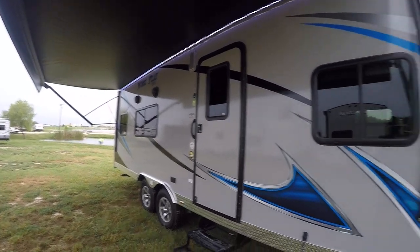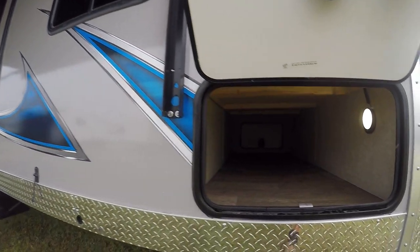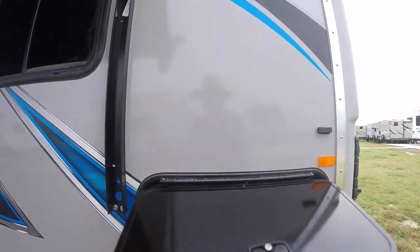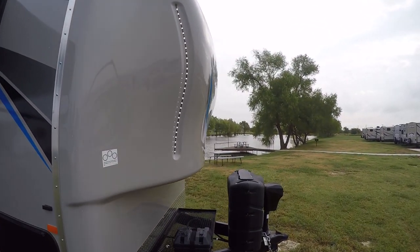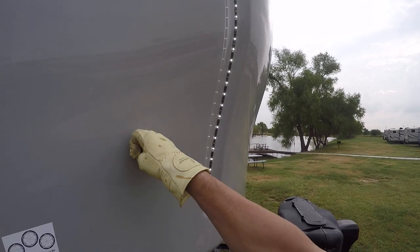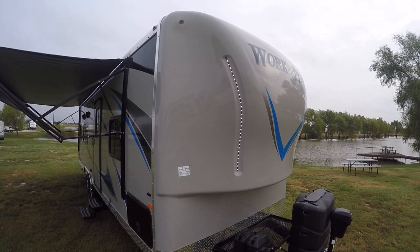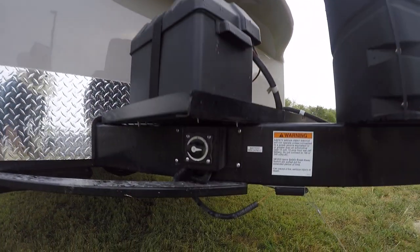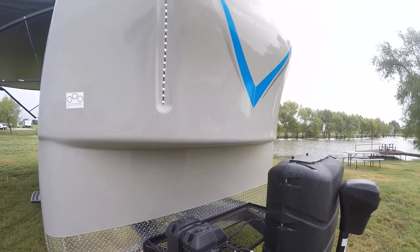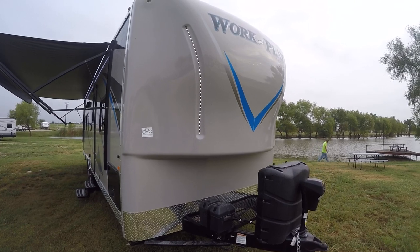There's a great big pass-through storage area with a light so you can get your camping gear out. A fiberglass nose cap reduces wind drag, making it easier to pull down the road, and with LED lights it just looks cool. No need to worry about your battery being sucked dry by those vampire LED lights inside.